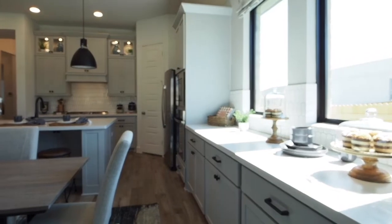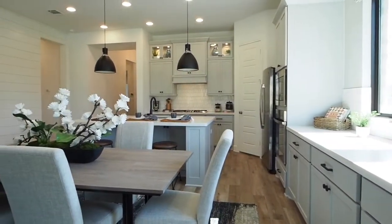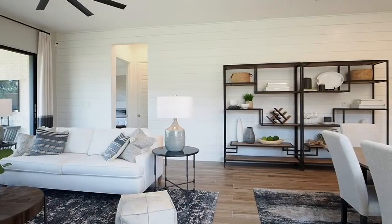The kitchen and adjoining dining area open up to the family room. The kitchen features an island with built-in seating space, a gas cooktop, and ample amounts of storage.